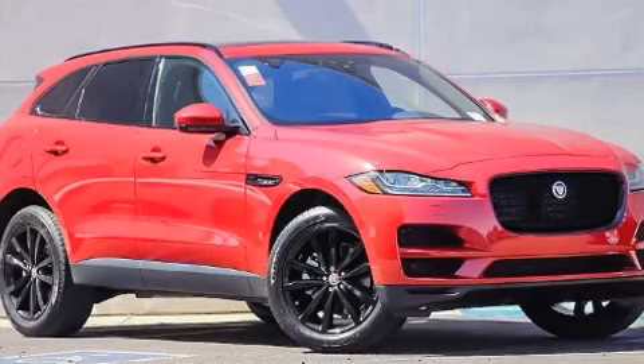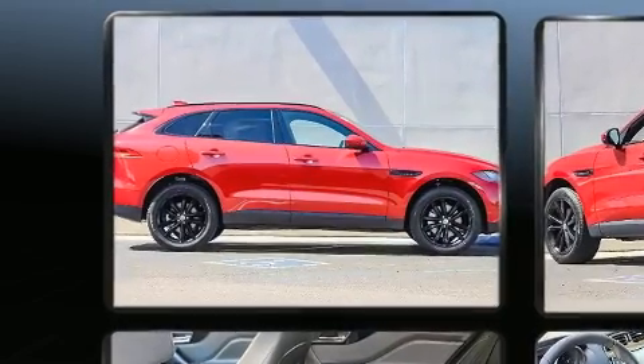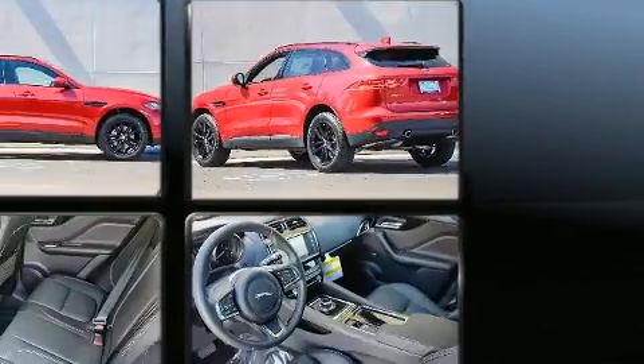Discerning drivers will appreciate the 2018 Jaguar F-PACE. It features all-wheel drive versatility, an automatic transmission, and a 2-liter 4-cylinder engine. A turbocharger further enhances performance while also preserving fuel economy.